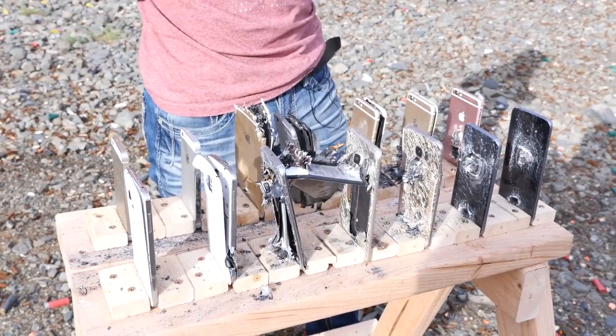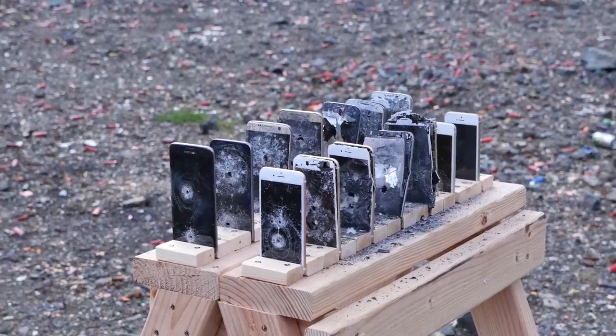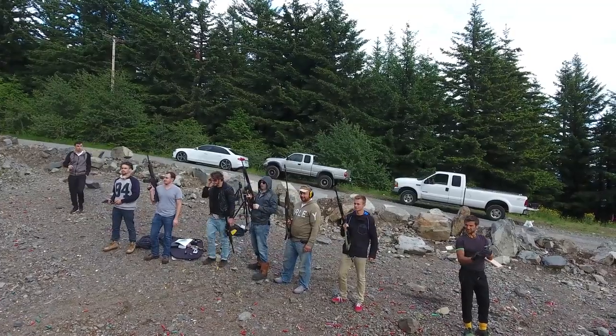As a finale, let's go ahead and shoot the heck out of these phones. They're already destroyed. So we are fighting a war on consumerism — these phones are the target. Let's do this.